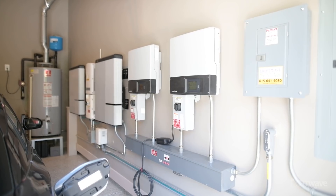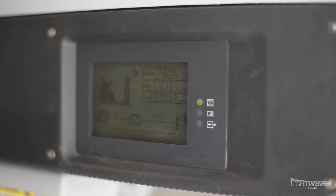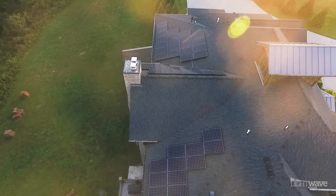He's got two inverters hooked to the 12 kW system in the green power providers program. TVA will sign a contract for 20 years to buy the power from your solar array. They'll buy it whether you're using it or not, and they'll pay nine cents a kilowatt hour.